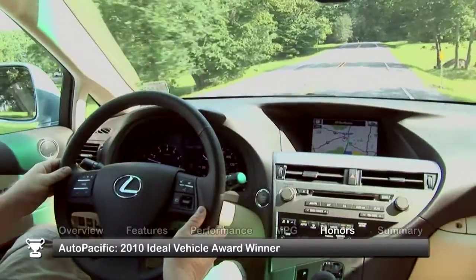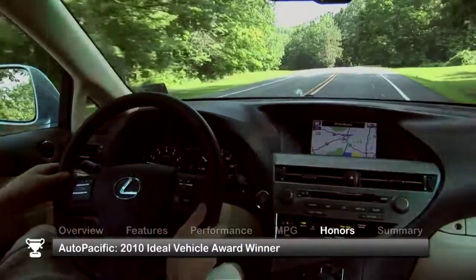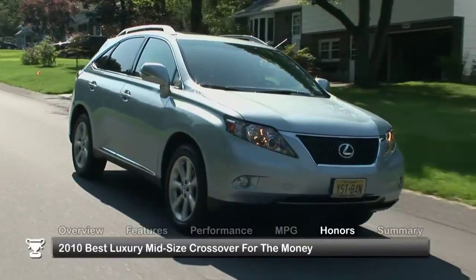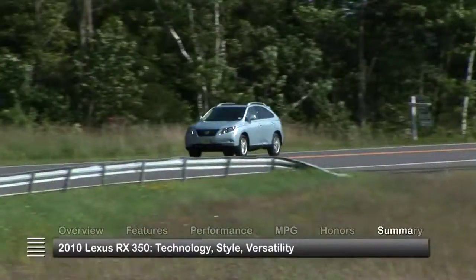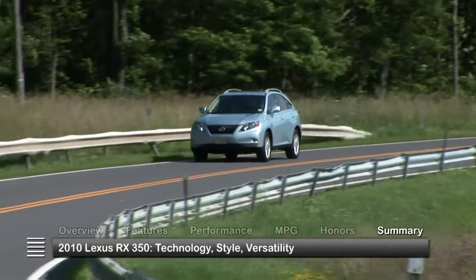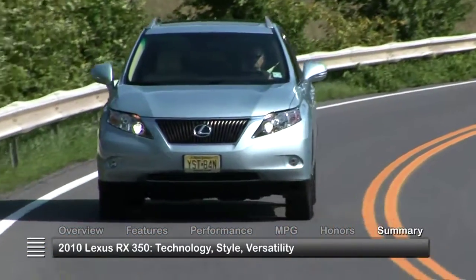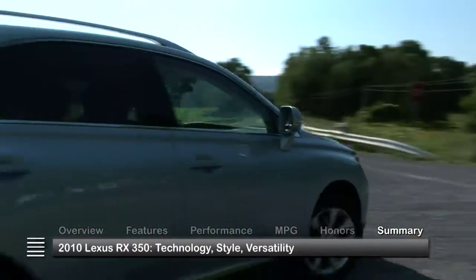The 2010 Lexus RX 350 was an AutoPacific 2010 Ideal Vehicle Award winner and was named 2010 Best Luxury Midsize Crossover for the Money by U.S. News & World Report. With innovative features and styling that draws upon its lineage of popular predecessors, the 2010 Lexus RX 350 kept itself relevant in a heated crossover SUV marketplace.